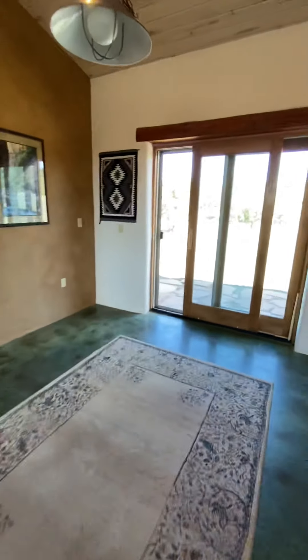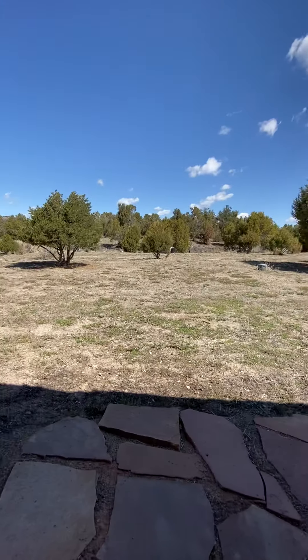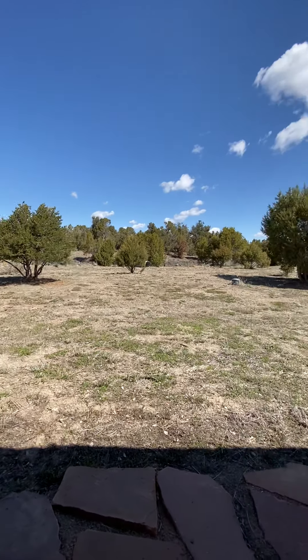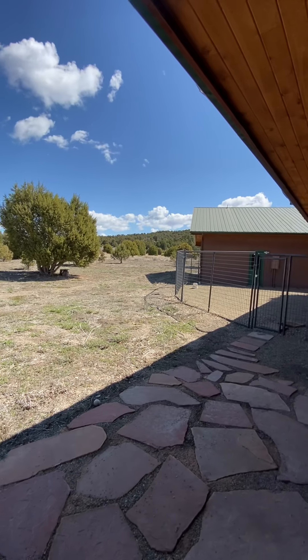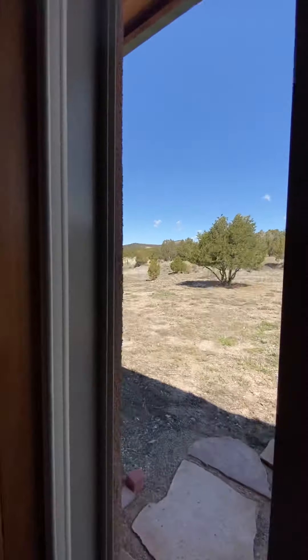This is where the dining room table would be. Out here is the backyard. This is north, and it does border BLM land, so you have just thousands of miles to go exploring, which is nice. There's a fenced-in little doggy yard. Let's go back inside.